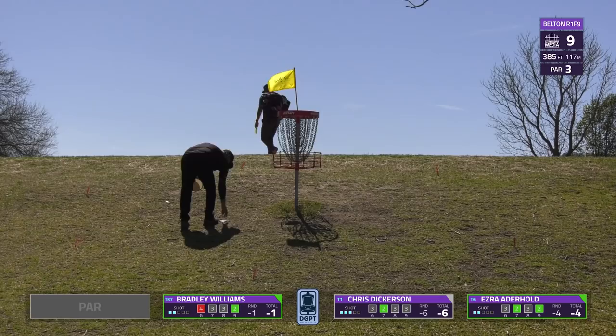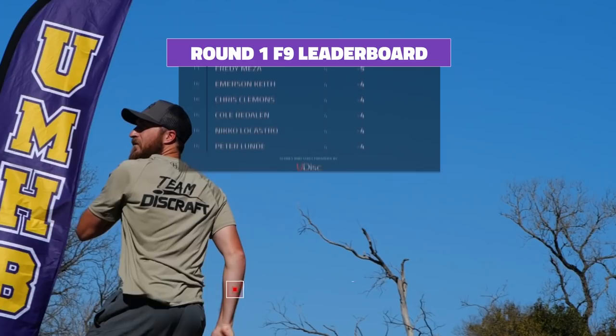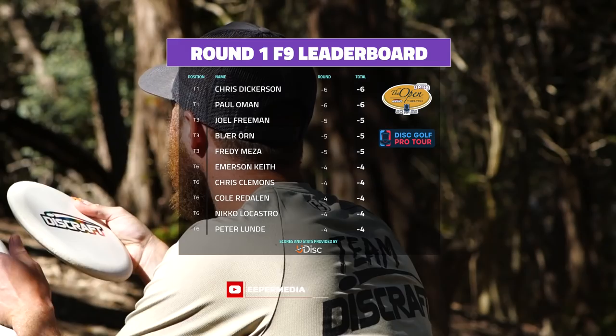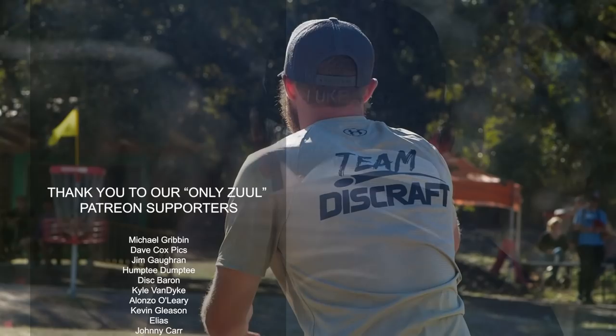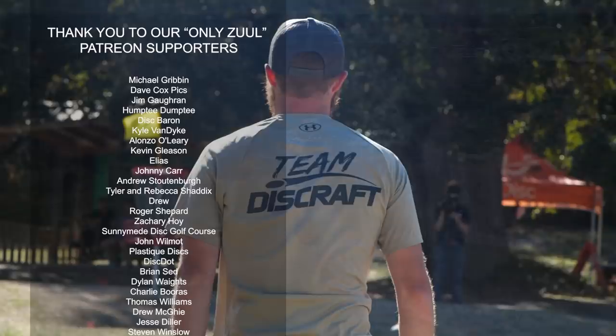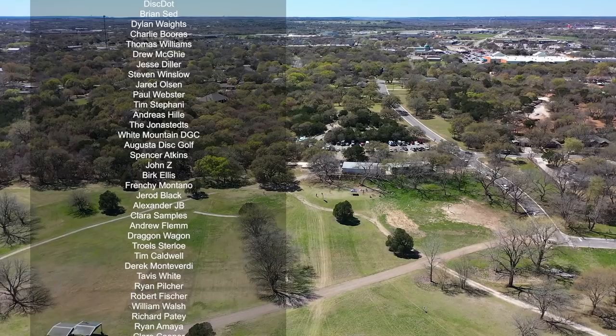That'll do it here for us on the front nine of round one. Let's take a look at our results — Dickerson with such a hot start, six under. Aderhold not too far behind at four under. Bradley caught a couple of tough breaks but is still in contention. Dickerson is leading heading into our back nine. Thank you so much for tuning in at Gatekeeper Media — be sure to follow and subscribe, and a special shout out to all of our Patreon supporters. I'm Dustin Murray — you can follow me on Twitter and Instagram at Follow Dust, and I'm Dustin Disc on YouTube. We'll see you on the back nine!